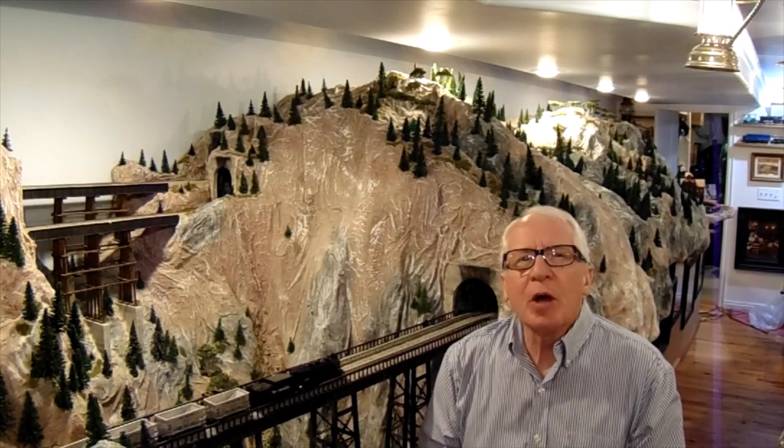Welcome to the Copper King Mine and Railroad. Today we're going to talk about the Copper Belt Railroad. It was there before they started open-cut mining, and they used Shay locomotives. Stay tuned.